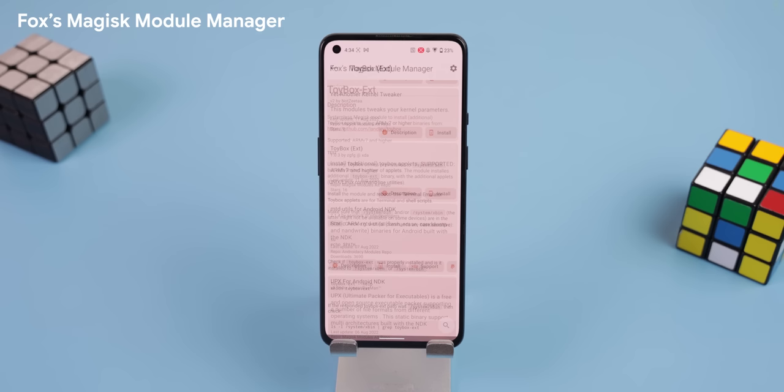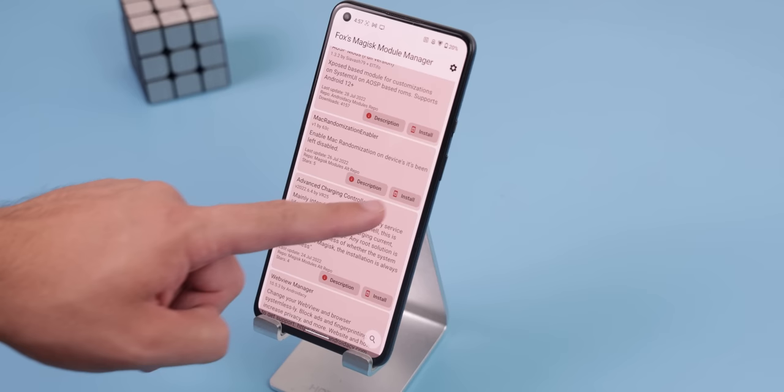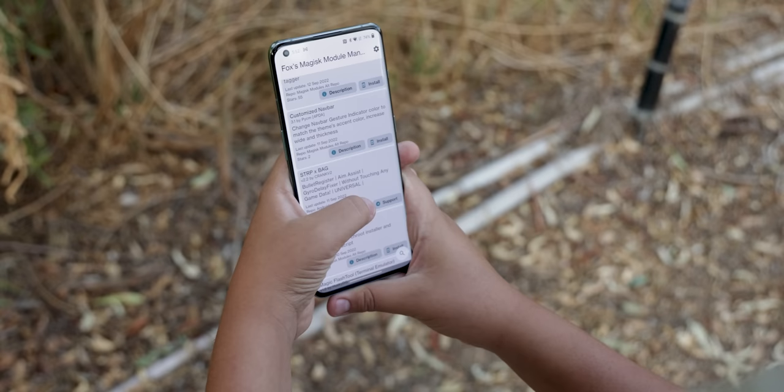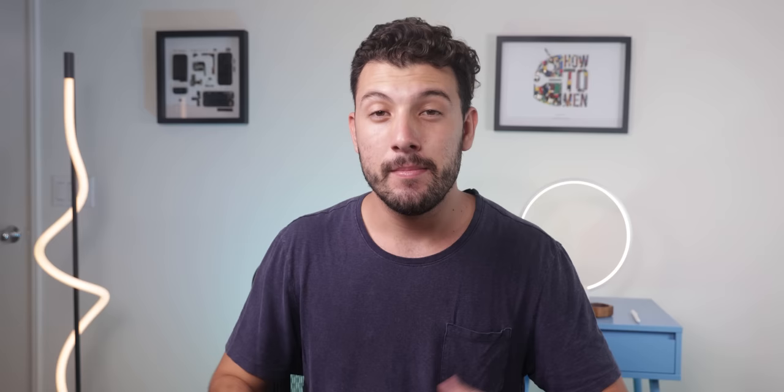Luckily, you can instead use Fox's Magisk Module Manager to bring back that huge library. That way you don't have to scour the internet hoping to find the latest and greatest mods. Plus, it lets you download and install the same modules without needing to leave the app. But it does have one flaw: the repository that grabs all these mods, known as Androidacy, is sometimes unreliable and doesn't always work in downloading every mod. Huge bummer.